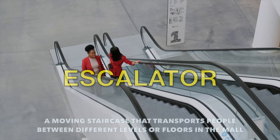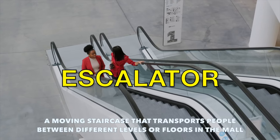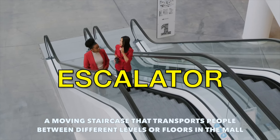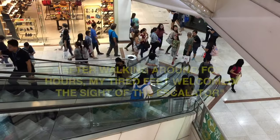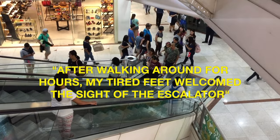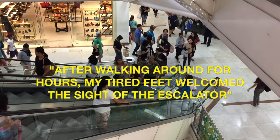Our next word is escalator. This is the moving staircase that transports people between different levels or floors in the mall. Example sentence: after walking around for hours, my tired feet welcomed the sight of the escalator.